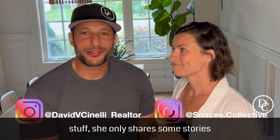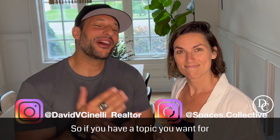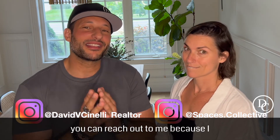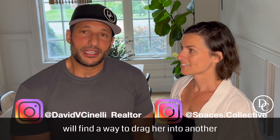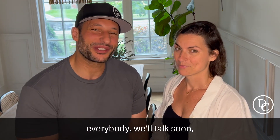She doesn't always share my stuff — she always shares her own stories, so it is what it is. If you have a topic you want us to discuss, reach out to me because I'll find a way to drag her into another video. Enjoy your day, everybody. We'll talk soon.